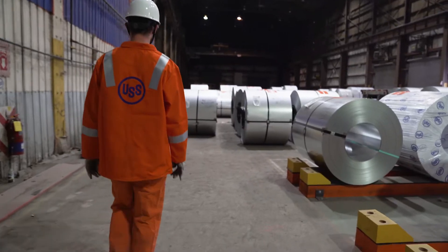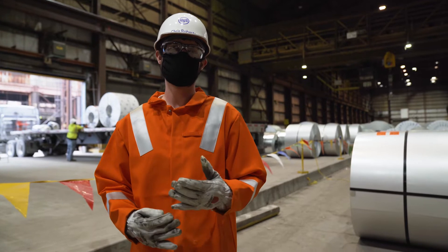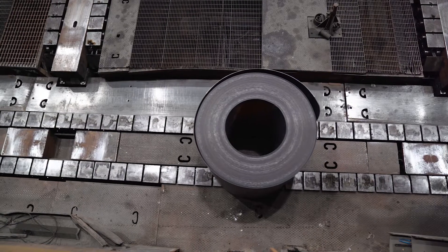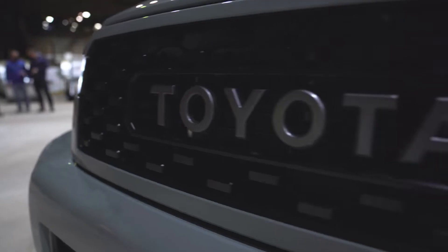Standing here at the shipping building, looking at these coils that have been finished and looking at all the hard work everyone puts in — and now I'm going to be able to go and see the final product as the 2021 Toyota Sequoia.